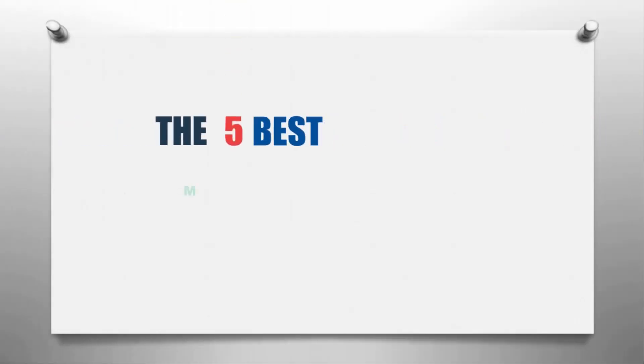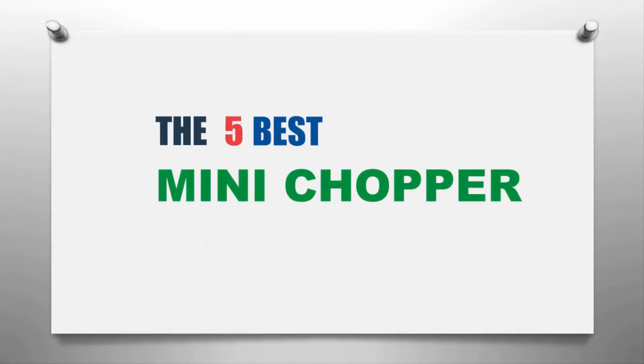The Knowledge Zone presents the five best mini choppers. Let's get started with the list.